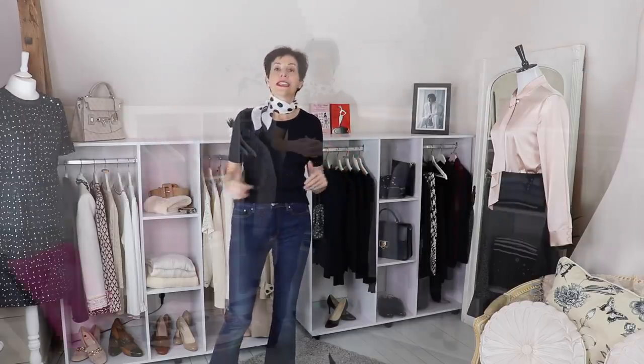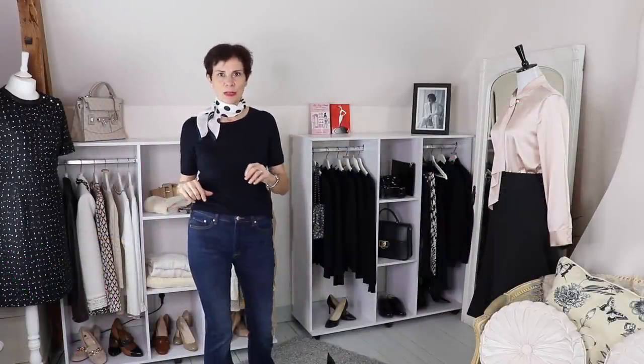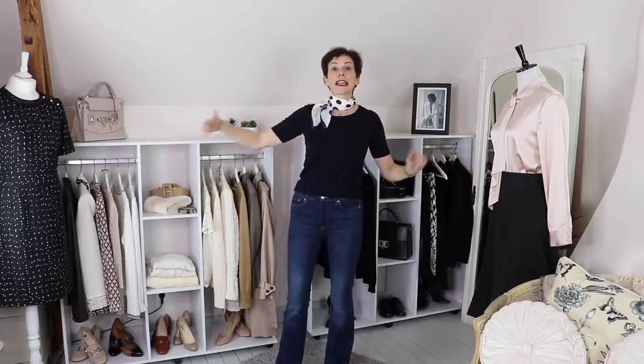Welcome to my closet! This is one half of my closet, but this is my studio also. This is why the pieces are displayed this way, but I use it as my closet. So first of all, this is my dummy. I have two dummies as you can see here, and I use them all the time to create outfits as I mentioned in previous videos.